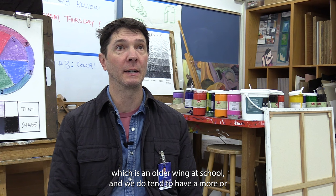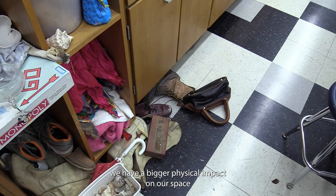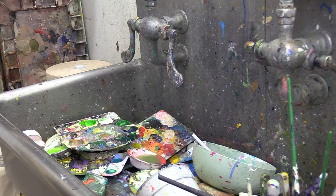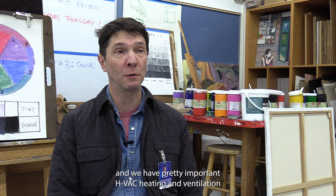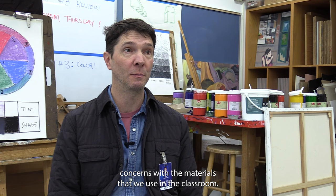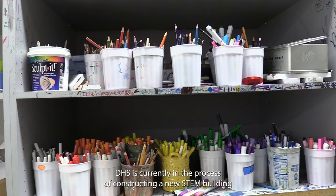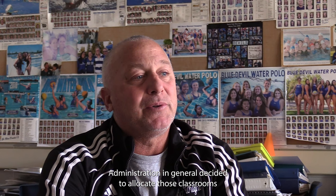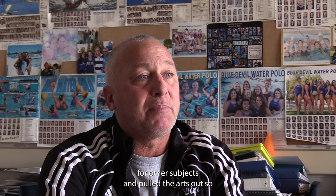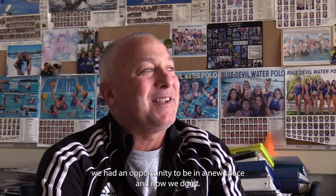Beyond materials, the art department is hoping for a new building. Most of the art classes are in the A wing, which is an older wing at school. We have a bigger physical impact on our space than a traditional English or history classroom. The plumbing gets affected and we have pretty important HVAC, heating and ventilation concerns with the materials that we use, so it's all in need of updating. DHS is currently constructing a new STEM building, but administration decided to allocate those classrooms for other subjects and pulled the arts out. So we had an opportunity to be in a new space and now we don't — hopefully that'll change in the future.